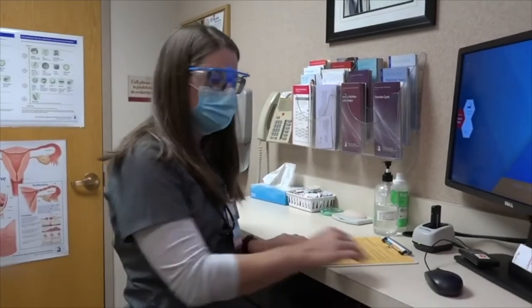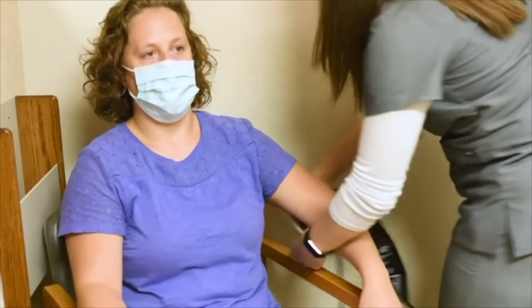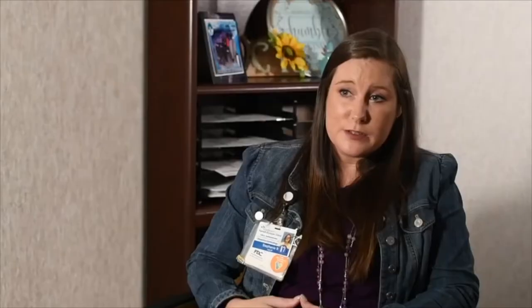Medical assisting has really grown and taken off in the last 20 years. Most clinics look for medical assistants because they can teach them and help them grow. Medical assistants are very sought after and vital to most organizations. They are so versatile — able to be plugged into different positions, whether taking care of patients, assisting providers in procedures, working in the lab, or working with instruments.